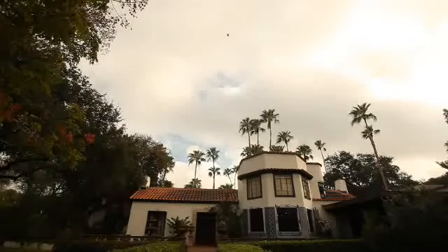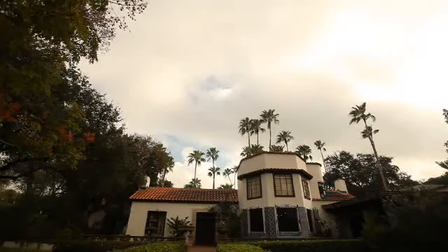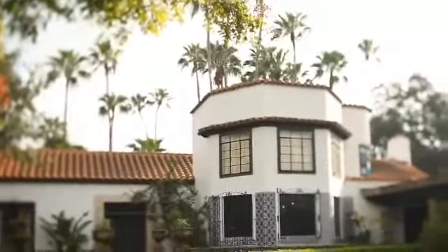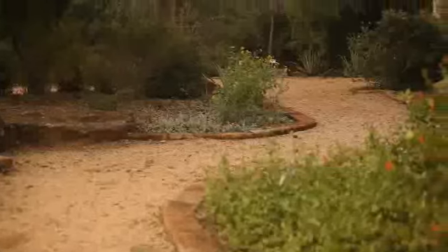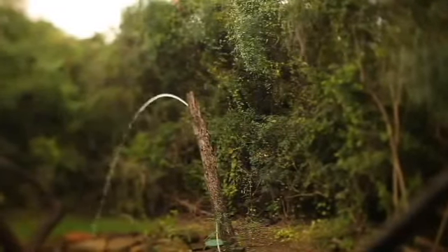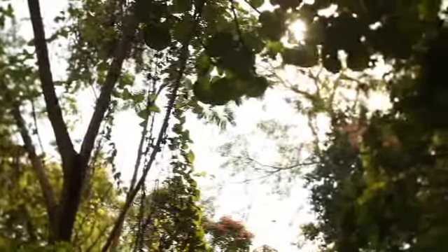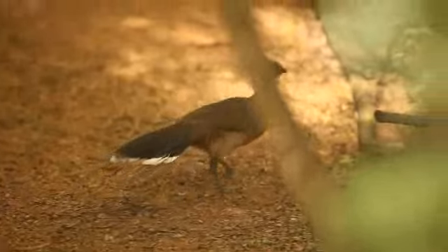Another world-class birding locale can be found in McAllen. Quinta Mazatlan is a historic home built in the 1930s, and when you walk through the imposing gates, you sort of step back in time and hear the chachalacas welcome you, and the red-crowned parrots, and the green jays. It's a tropical oasis right in the heart of McAllen. One of nine sites comprising the World Birding Center, Quinta Mazatlan is surrounded by lush tropical plants and native woodlands designed to attract valley specialties — species that are found no place else in the country.